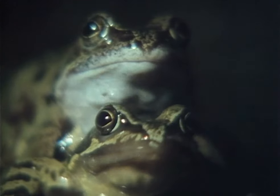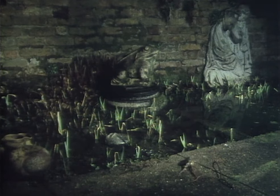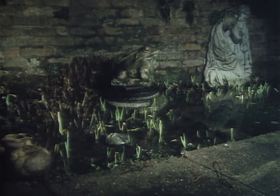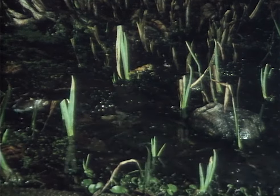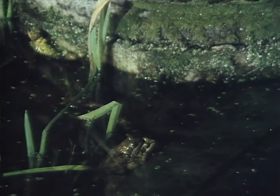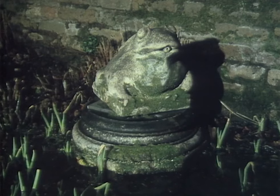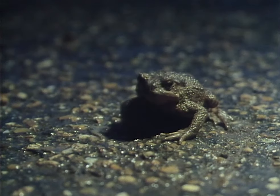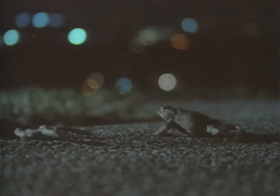Frogs behave in much the same way, but they usually hibernate in or near their breeding pond and have a shorter distance to travel. They also seem to be less fussy than toads about the ponds they use. In search of a substitute for their natural marshy habitat, frogs seem to have been more successful than toads and are better able to exploit the suburban garden pond. Quite small differences in behaviour can mean success or failure for wildlife in the strange landscape of the city.